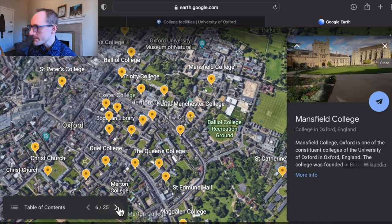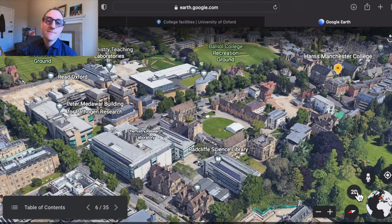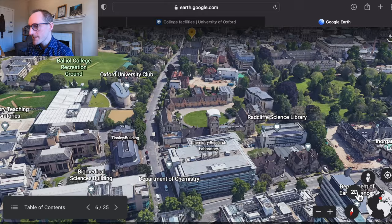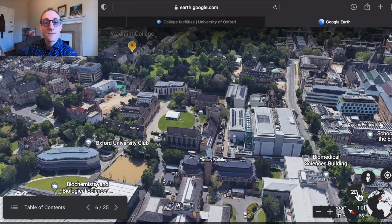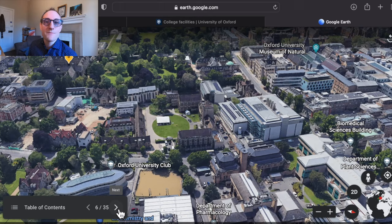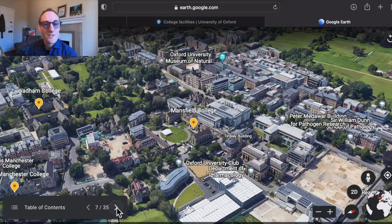Next up we have Mansfield College, another college I've been privileged to teach for. Mansfield is known for being somewhat non-conformist — it was literally non-conformist in terms of its religious affiliations in the past, though these days all of the colleges are secular. Mansfield is also non-conformist in a more general sense of being very diverse — it has a very high proportion of state school students from UK schools, and is therefore perhaps one of the least stereotypically Oxford-like Oxford colleges. But all Oxford colleges are increasingly diverse and aspire to take the best students regardless of school background.